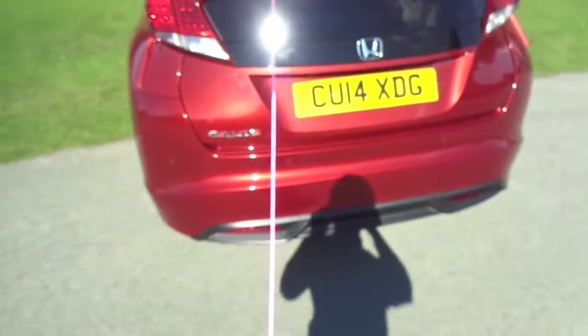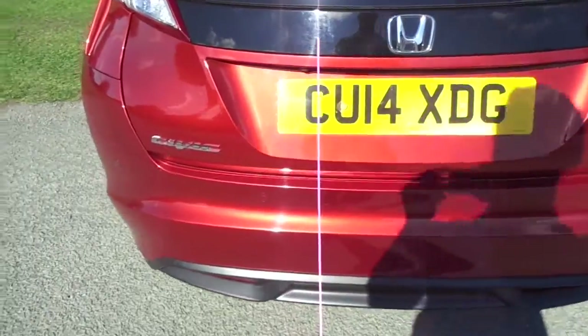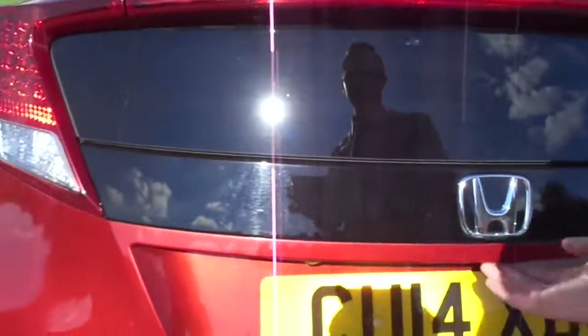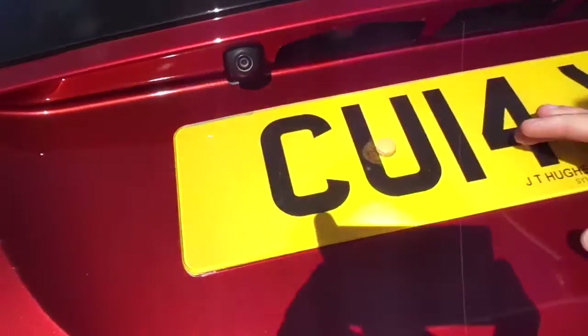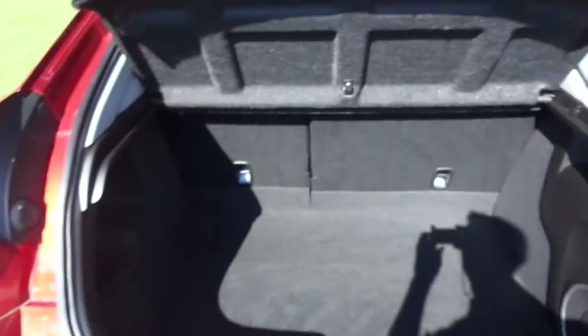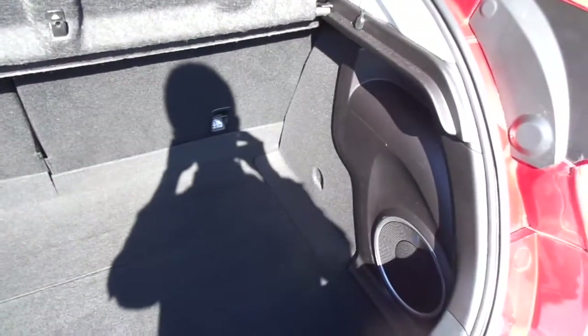Moving around to the rear, on the bottom here we have rear parking sensors. As we open the boot you can see just under the lip is the reversing camera. Very large boot with a drop load sector to give you even more room.